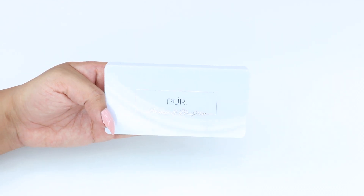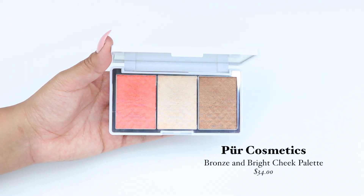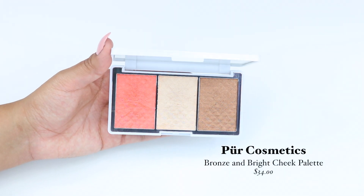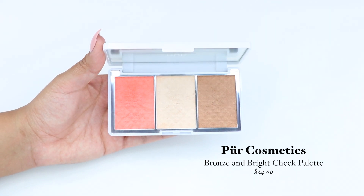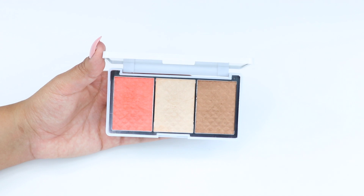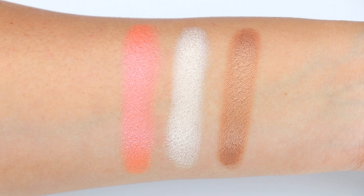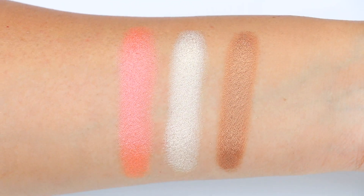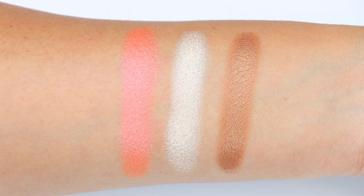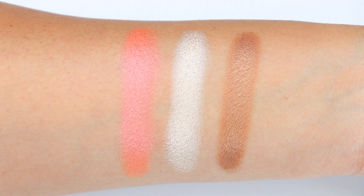Next I got the Bronze and Bright Cheek Palette from Pure Cosmetics. This palette retails for $34 and it comes with a blush, highlighter, and a bronzer. The shades are very pretty, but I personally don't wear shimmery blushes or bronzers — I feel they emphasize any texture you already have. Plus I have oily skin so I try to stay away from anything that will make me even shinier, but overall it is a very pretty palette.